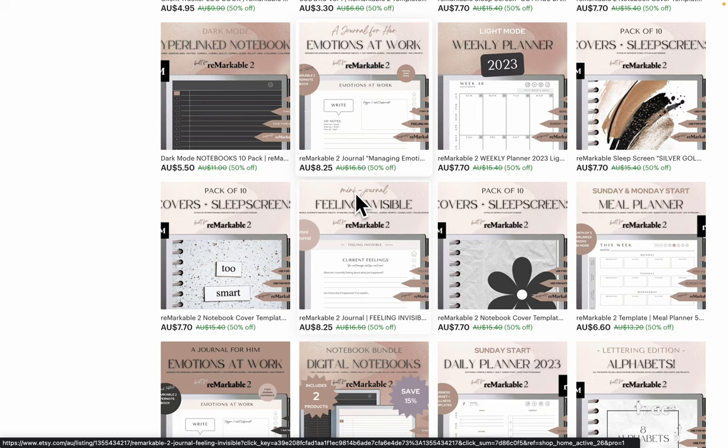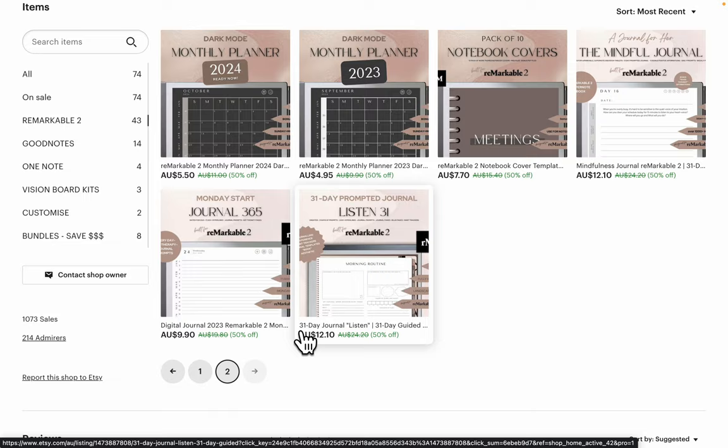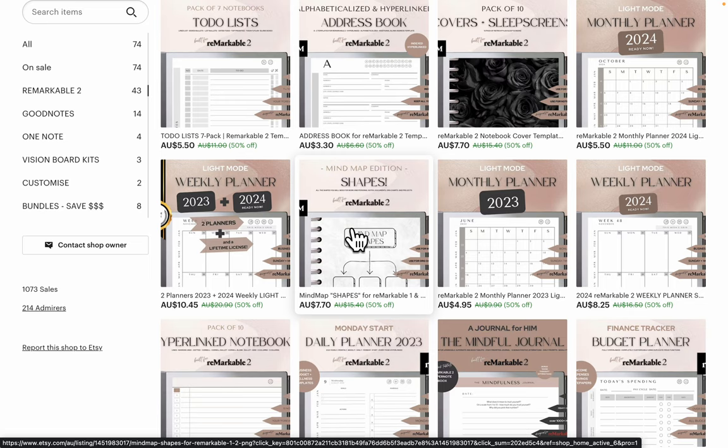That really helps newbies in that space. Meal planner. We've got shapes and alphabets so you can do some tracing, because that's really useful. That's more journals and planners. Shapes are up here to help you if you're doing org charts and things like that.